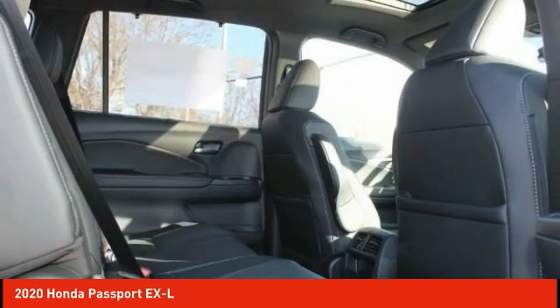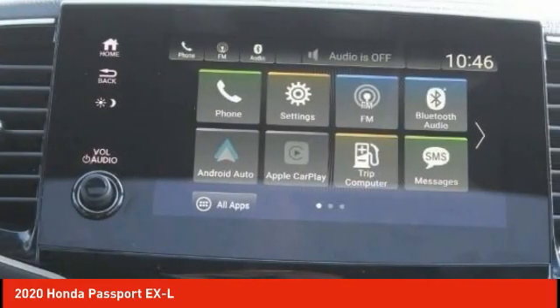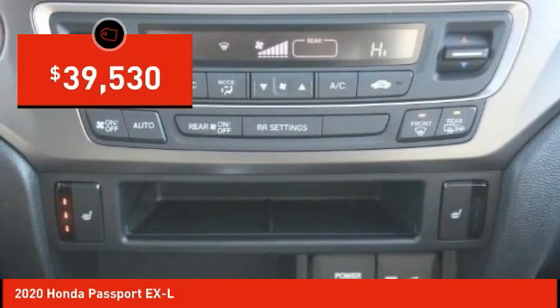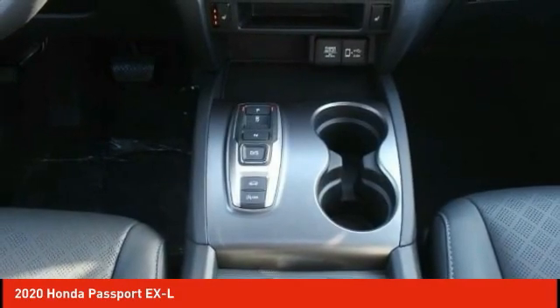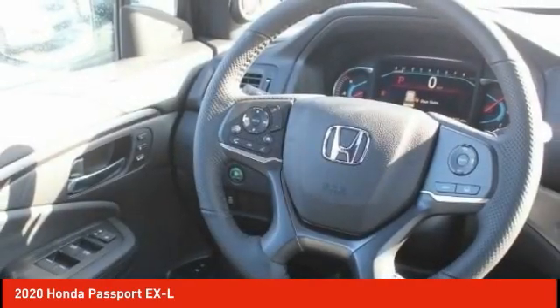The Passport gives you the comfort of Honda reliability and quality and is priced below $40,000. Searching for a dependable vehicle that looks great too? You found it, so stop in today.